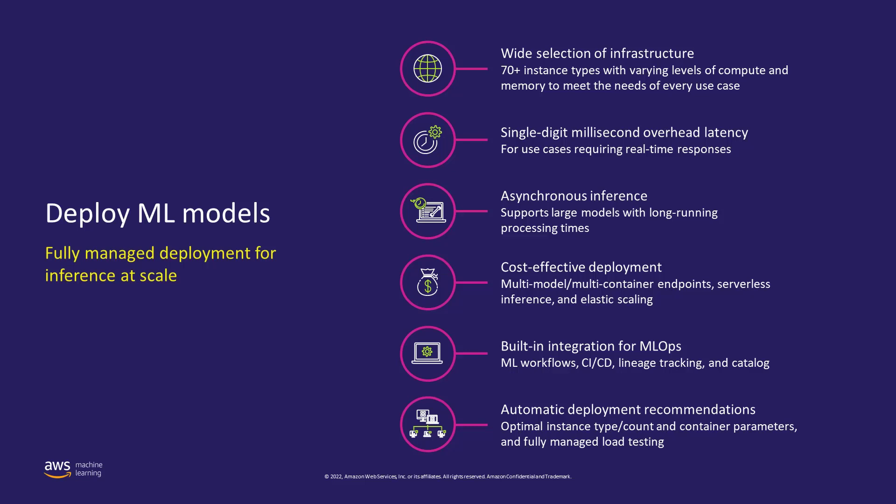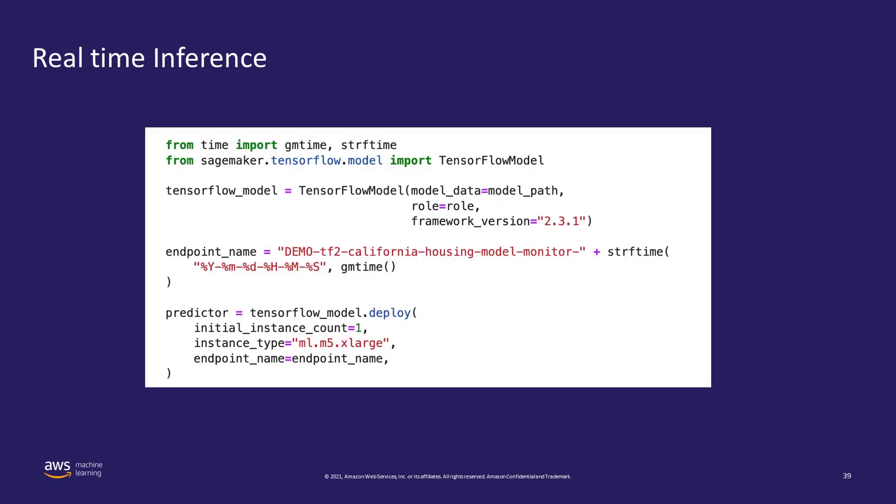Let's now understand these different types of inferences in depth, including code snippets for each. Starting with real-time inference — real-time inference is needed when you have a smaller payload and want to get a response immediately. You want to deploy your models as an API so they can be integrated by other applications.